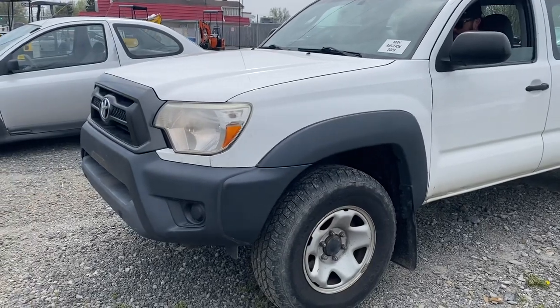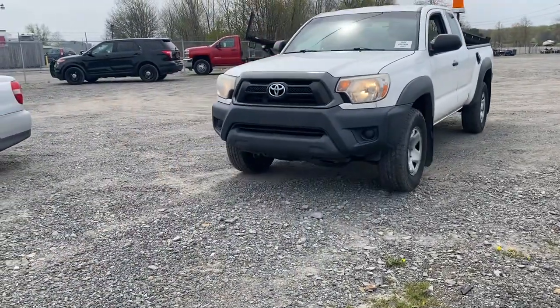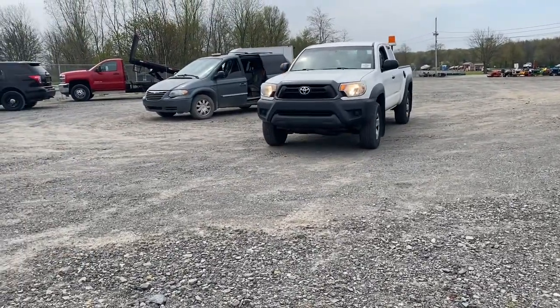This is lot 1105. It's a 2015 Toyota Tacoma extended cab 4x4. It's got the automatic transmission.